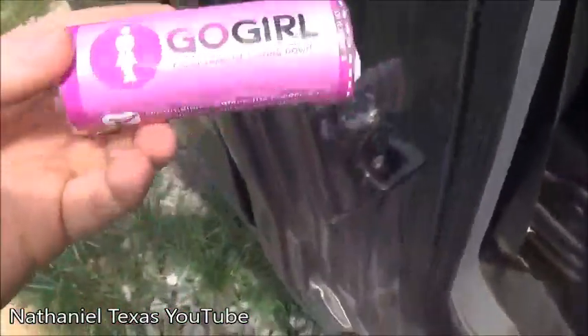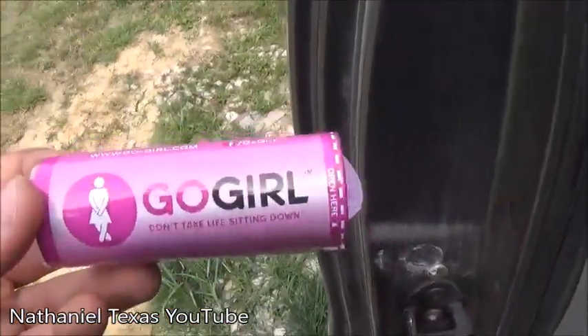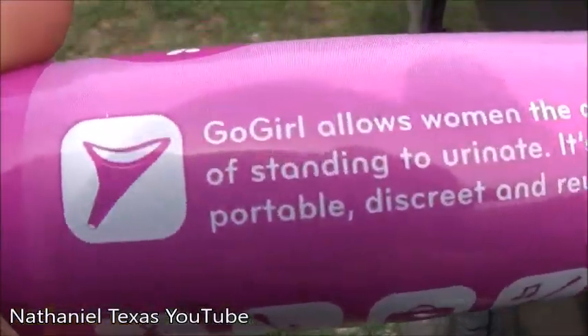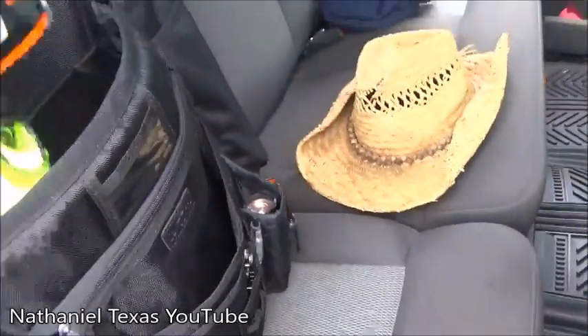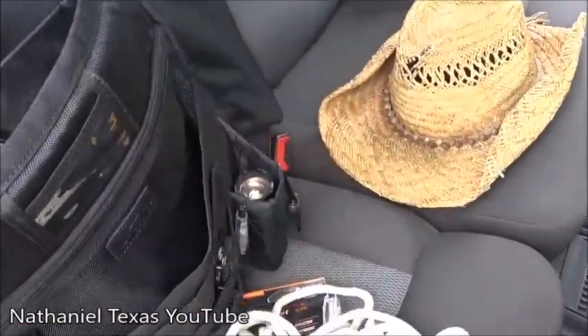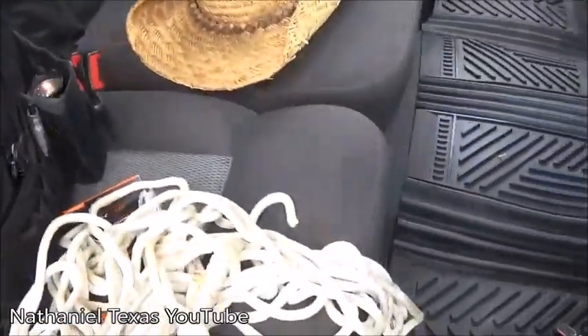This is a Go Girl — my friend got it as a joke, but I decided someone might actually need it one day. A girl can use it to urinate standing up. I also have an emergency blanket, utility rope — not life-safety rope, just utility rope — another vest, and a raincoat. That's it for that front pocket.